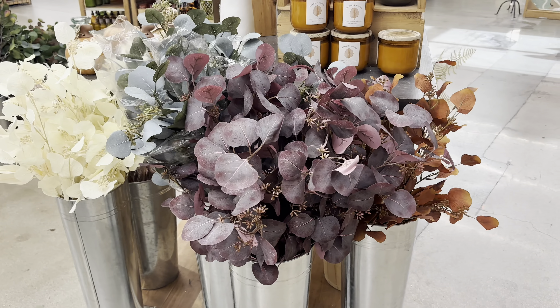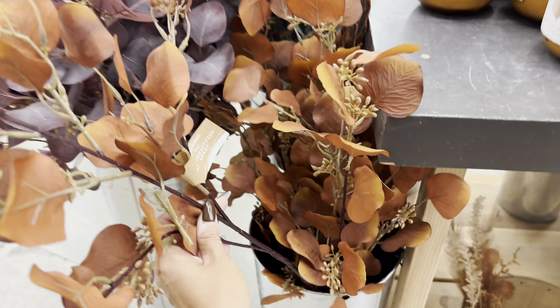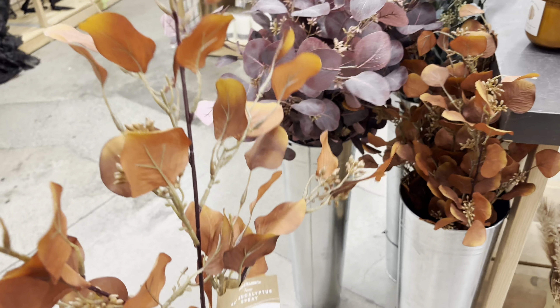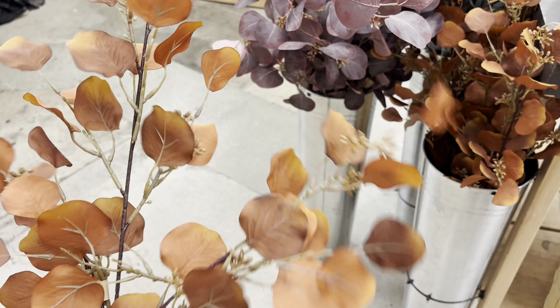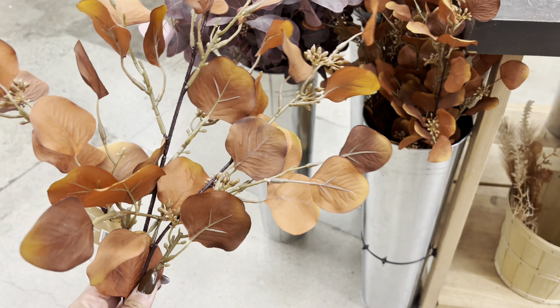So many different fall florals. They have great options. I really love these eucalyptus stems. They came in that beautiful burgundy — they had a green, but I really loved this kind of rust color. You can get away with doing like two of these and just spreading them out and it would look so beautiful.